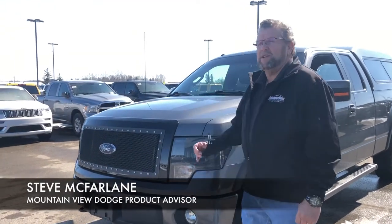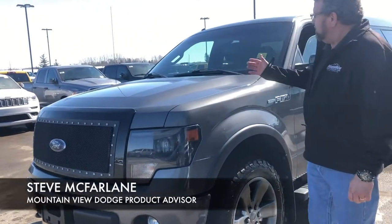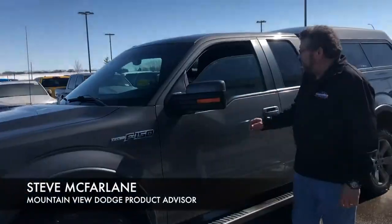Hey, Steve McFarland here from Montview Dodge. What do I have here? A nice beautiful pre-owned 2013 F-150 FX4 package.